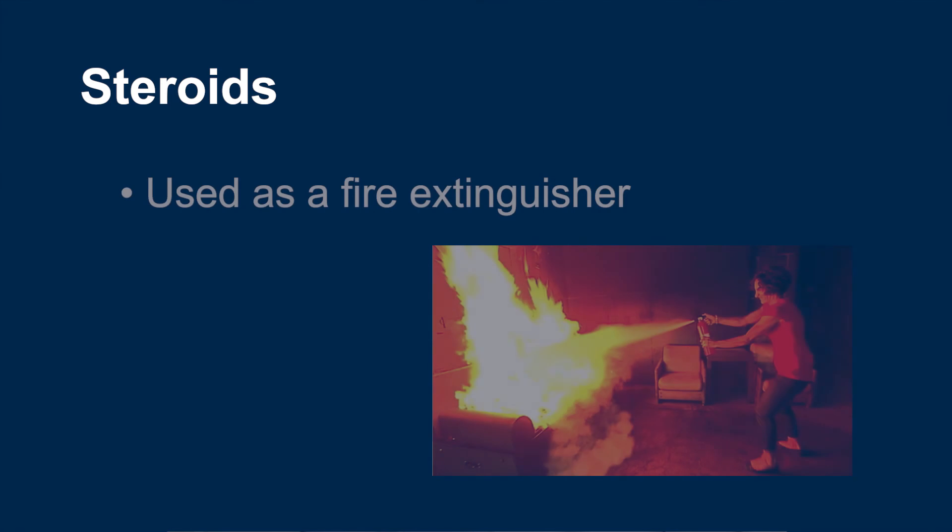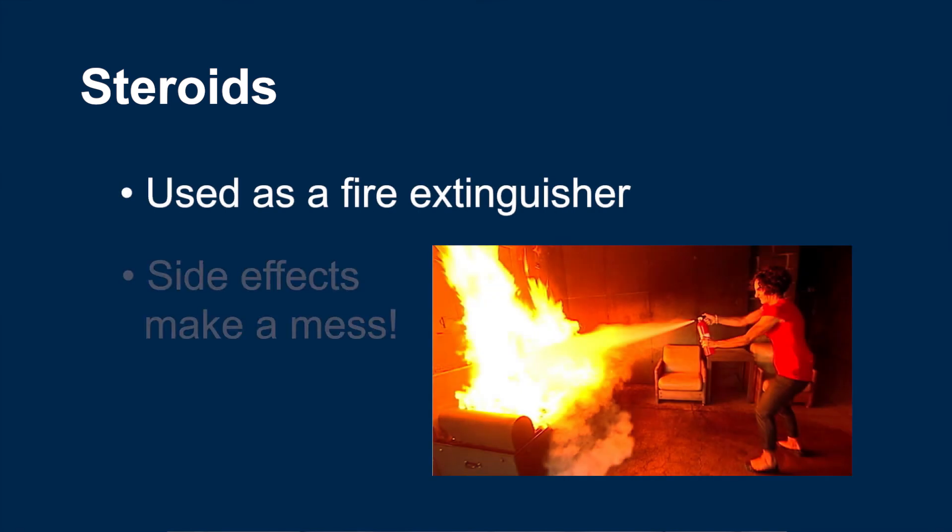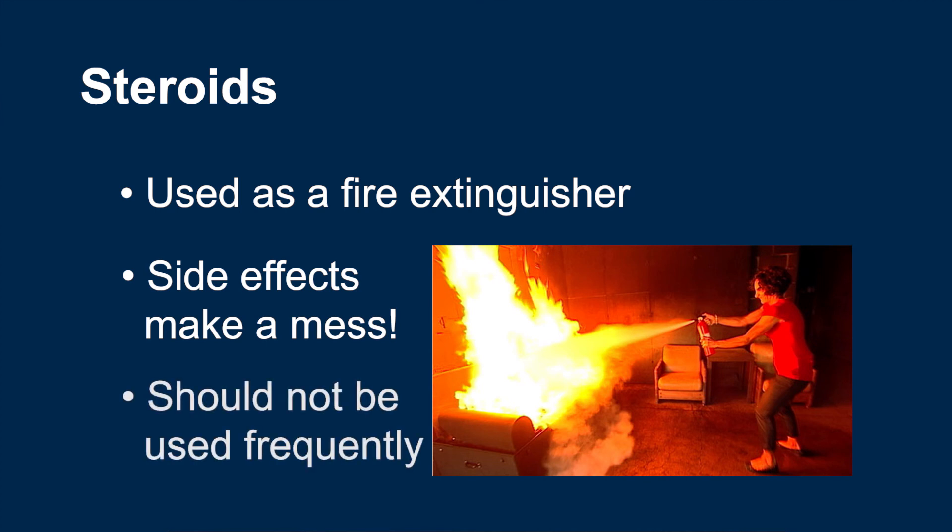Steroids are only effective against active IBD inflammation in the absence of infection. Steroids are like a fire extinguisher — they are incredibly effective against IBD flare-ups but also make a mess with frequent and severe side effects. If they are being used more than once a year, your maintenance medicine needs to be adjusted by either changing dosages and frequencies or changing the medicine entirely. Steroids are ineffective against infections like C. diff, E. coli, and norovirus, bile acid diarrhea, and small intestinal bacterial overgrowth, which are all causes of symptoms that look like flares. Steroids should only be used in active and severe inflammation caused by IBD flare-ups. If you want to learn more about the different kinds of systemic steroids we use, watch IBD School video 322.